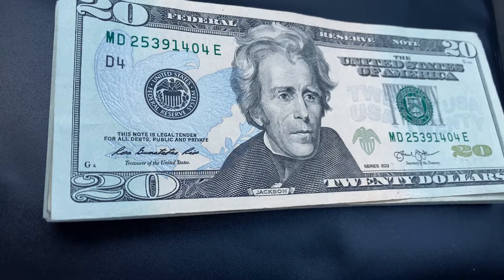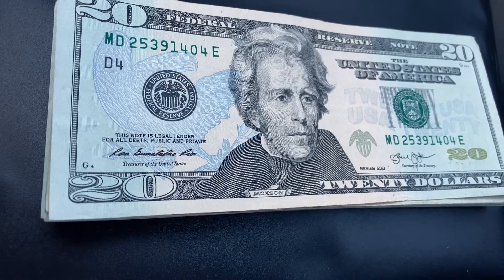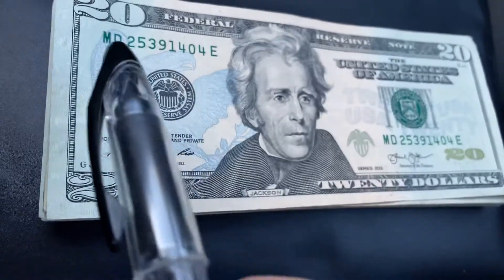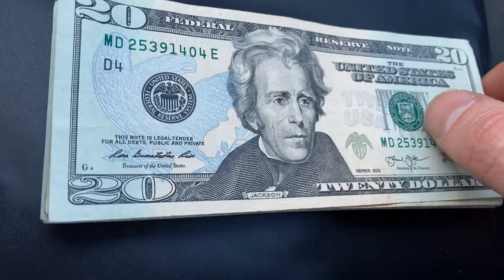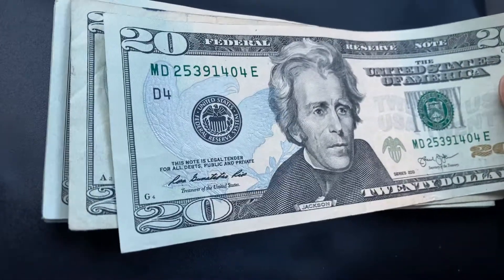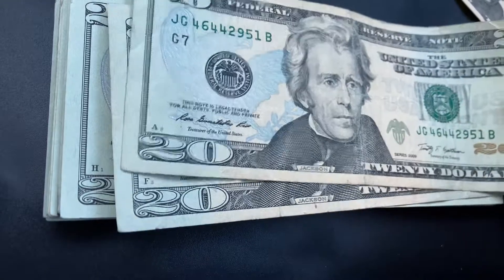And if you enjoy money and you like this video and you enjoy this channel, go ahead and crush the like and subscribe buttons and leave as many comments as you'd like on this video. So we have $500 in $20 bills. We're going to focus primarily on the serial numbers just to see if we find any unique notes in this stack with interesting, unique, or maybe rare serial numbers that could be worth money to collectors. And I am a collector, so it'd be nice to collect some unique notes here.